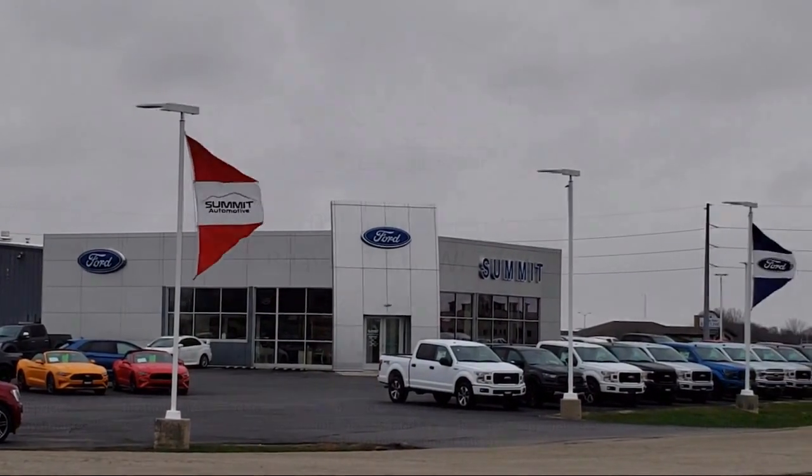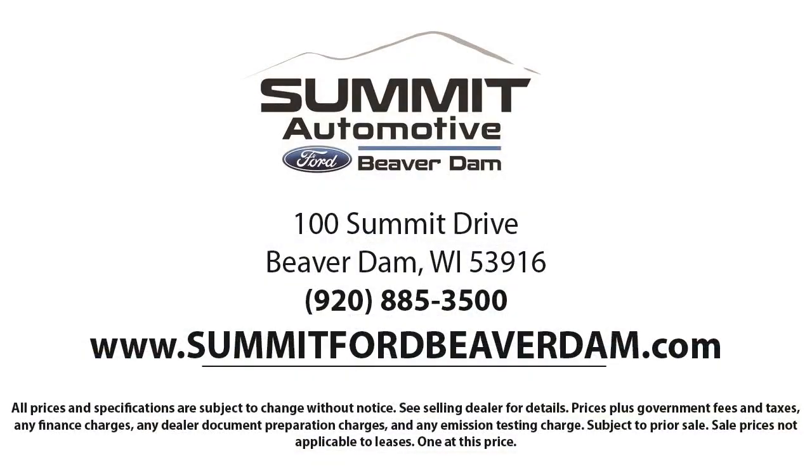Every vehicle goes through our detailed quality inspection before being made available on the lot, so you can buy with confidence here at Summit Ford. Our friendly and knowledgeable staff is here to ensure you get exactly what you want in your new vehicle.